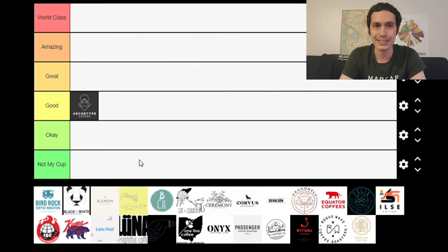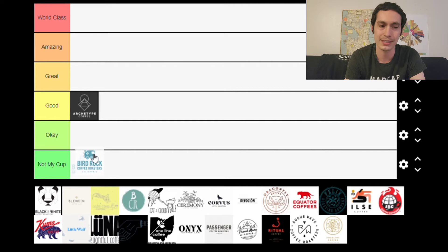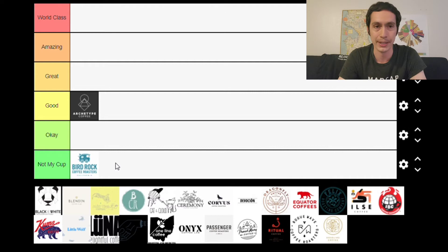Next up is Bird Rock, based out of San Diego, California. I've been to their cafe, tried several cups, and even brought a bag home. Being completely honest, I didn't necessarily enjoy any of those coffees. It's kind of funny given that I have such a positive impression of their sister company, PTs — I really enjoy their coffee. So Bird Rock just isn't necessarily my preference, and for that reason I'm putting them in the Not My Cup category.